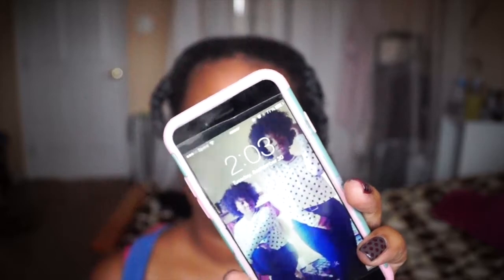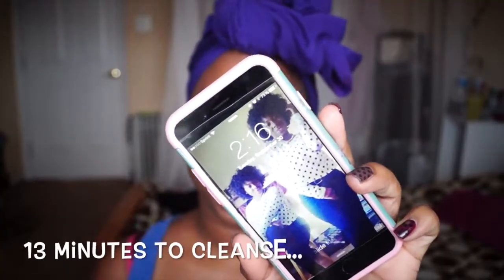Right now it is 2:03. I'm going to wash my hair using the Tea Tree Tingle by Trader Joe's — I've shown this before — both the shampoo and the conditioner. I finished shampooing and conditioning and it is now 2:16, so that took me 13 minutes total.